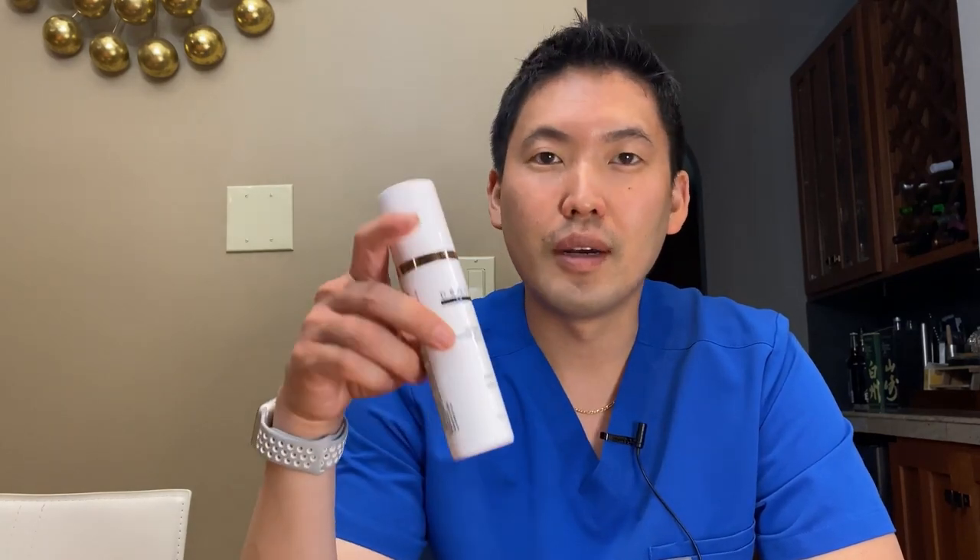My biggest question to them was: is this any different? Did the formulation change in any way? I was the first person they sent this new bottle out to, so I just wanted to give you guys an update. I was gifted this obviously, and I wanted to talk about this sunscreen because I've talked about it and reviewed it very favorably before.